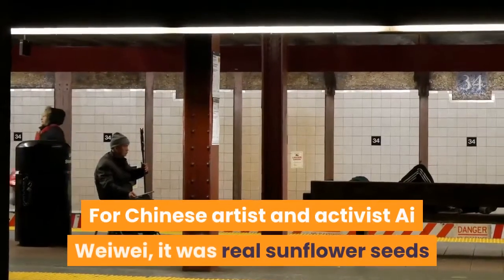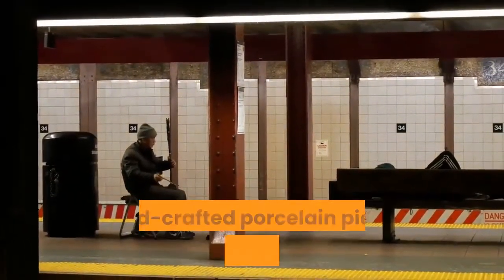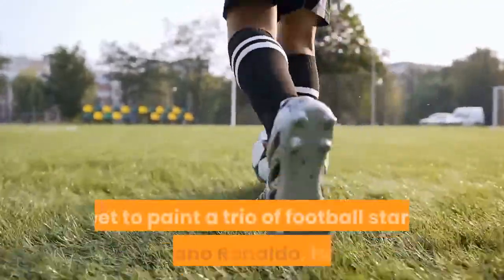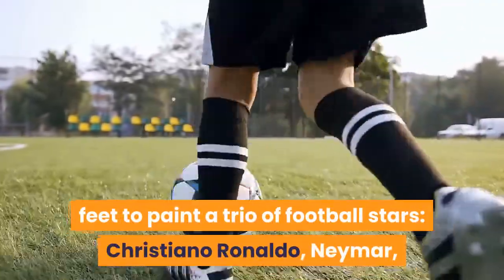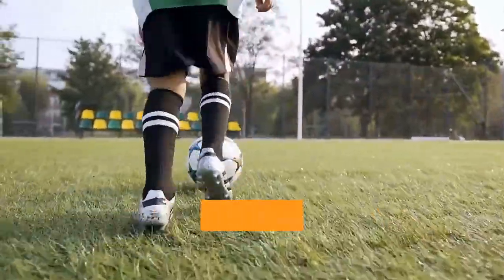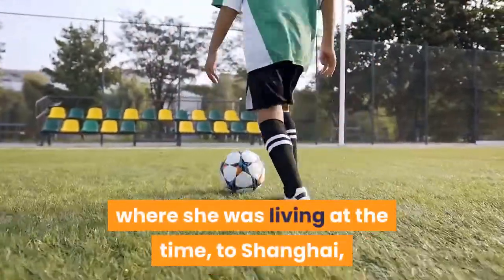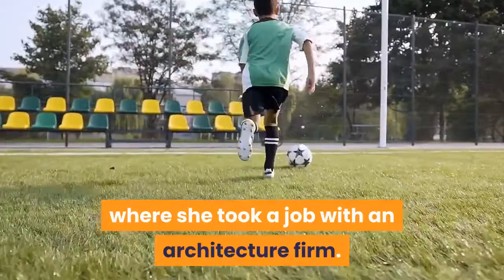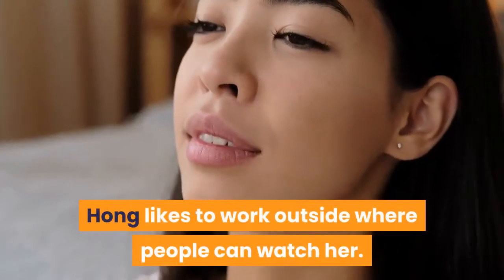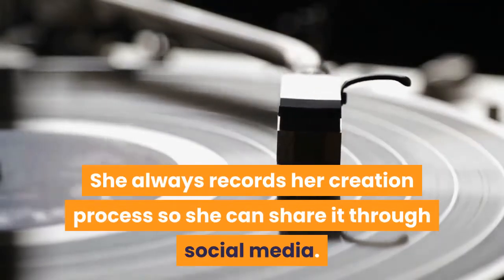For Chinese artist and activist Ai Weiwei, it was real sunflower seeds, because his Tate Modern exhibit consisted of hand-crafted porcelain pieces called sunflower seeds. Hong used a soccer ball guided by her feet to paint a trio of football stars — Cristiano Ronaldo, Neymar, and Lionel Messi. According to Hong, she started using alternate painting tools because she didn't want to ship her paintbrushes from Australia, where she was living at the time, to Shanghai, where she took a job with an architecture firm. She also didn't want to spend the money for expensive new paintbrushes. Hong likes to work outside where people can watch her, and she always records her creation process so she can share it through social media.